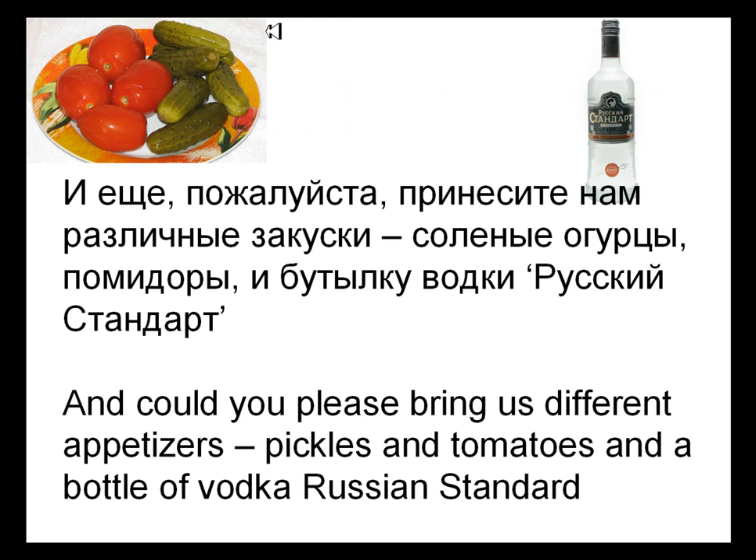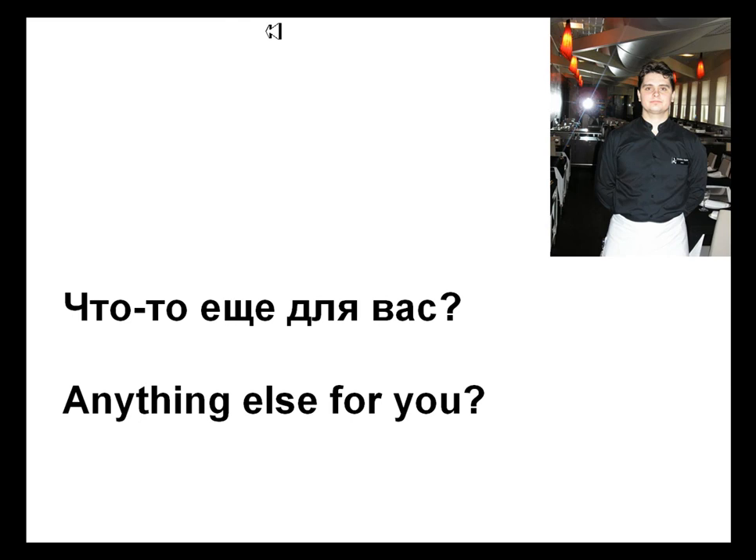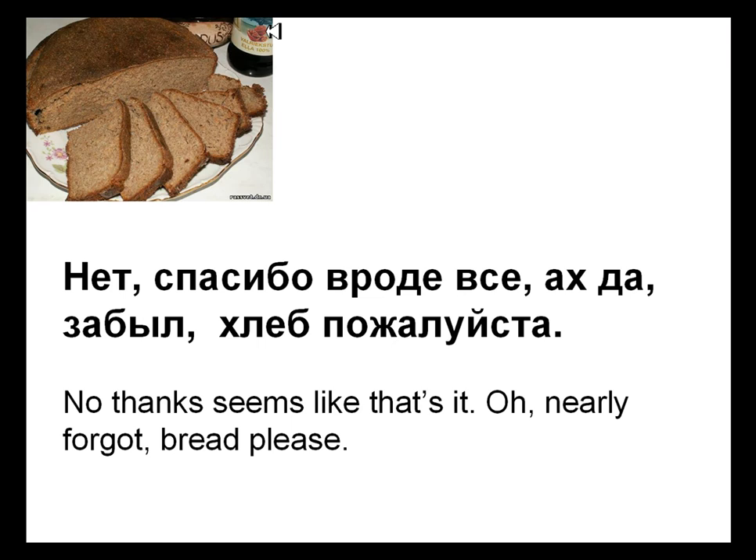And then he adds: И еще, пожалуйста, принесите нам различные закуски, соленые огурцы, помидоры и бутылку водки. Русский стандарт. — And could you please bring us different appetizers? Pickles and tomatoes. And a bottle of vodka — Russian Standard. Что-то еще для вас? — Anything else for you? Нет, спасибо. Вроде все. Ах, да. Забыл. Хлеб, пожалуйста. — No, thanks. Seems like that's it. Oh, I nearly forgot. Bread, please.